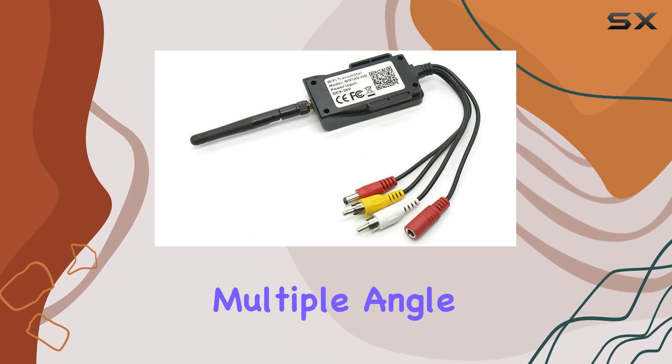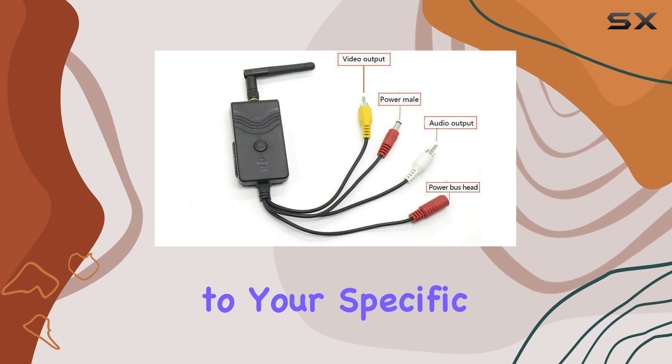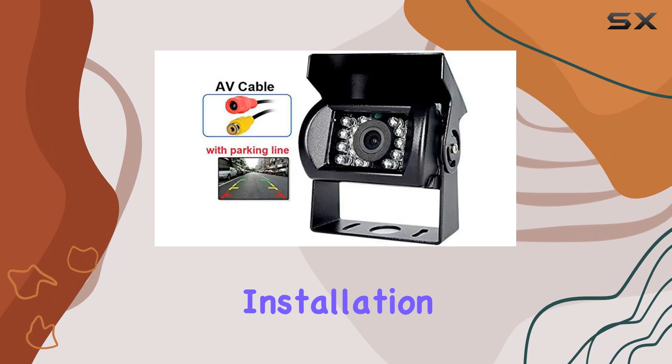The camera itself offers adjustable multiple-angle viewing, ensuring you can customize your viewing angle according to your specific needs. Plus, it comes with image flippability, allowing for versatile installation options.